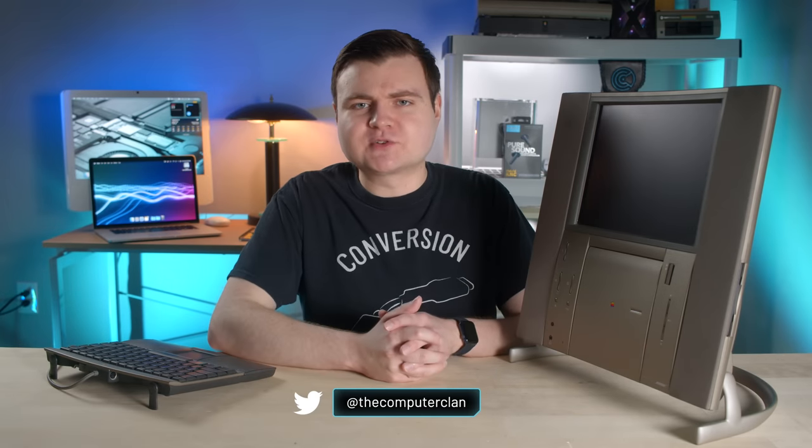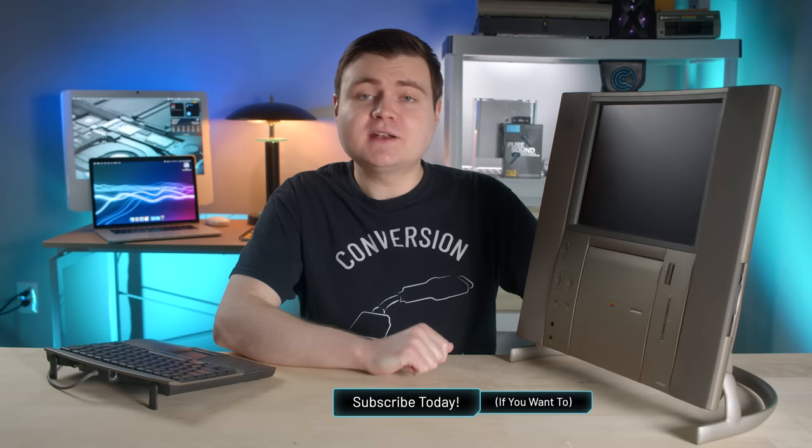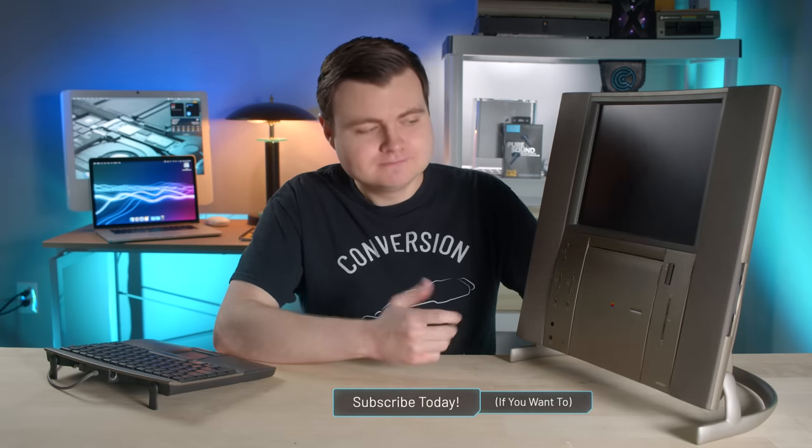Welcome. My name is Crazy Ken, and today we have a very special guest here in the lair: the 20th Anniversary Macintosh, or TAM for short. It's been sitting in the background just chilling for a while now, but today it's finally going to get some time in the limelight.